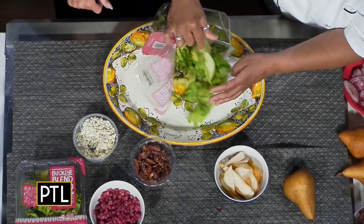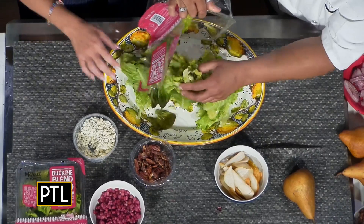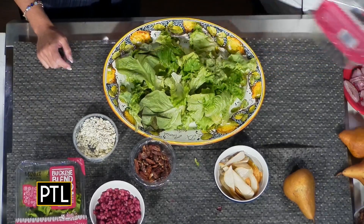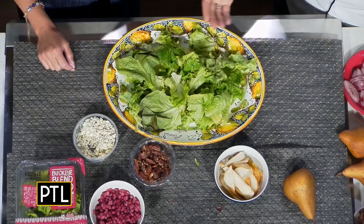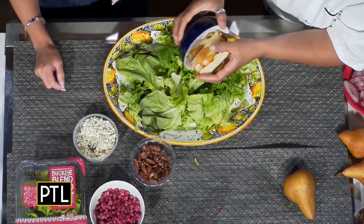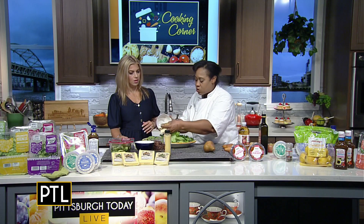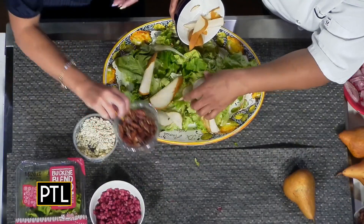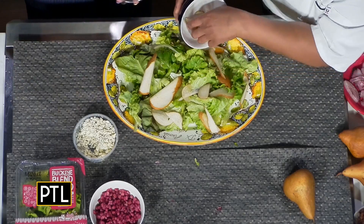We're going to take the greens and throw them on there. This is not a hard salad — it's one you can get on the table for your guests or family super fast. We're going to use a dressing that's already made. Here we have our mix, and I'm putting in pears. You could use apples or any great fall fruit because that gives you some sweetness. Thinly sliced.